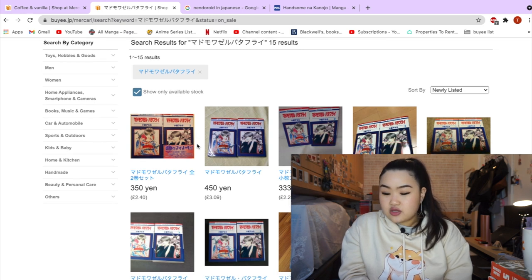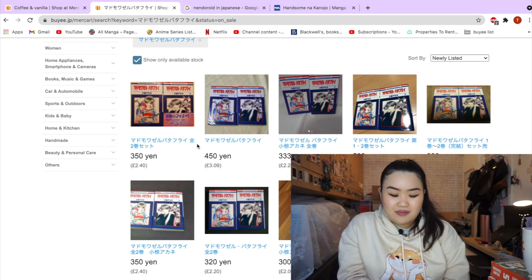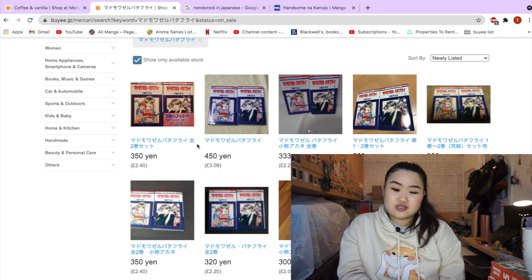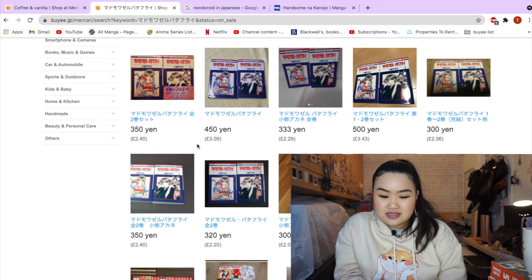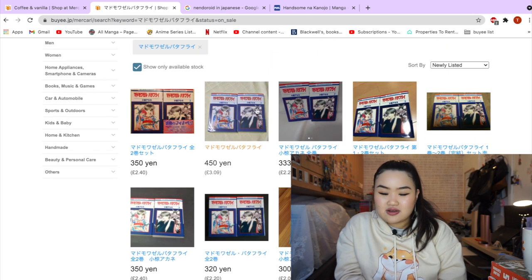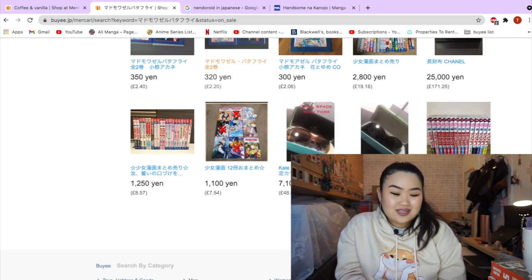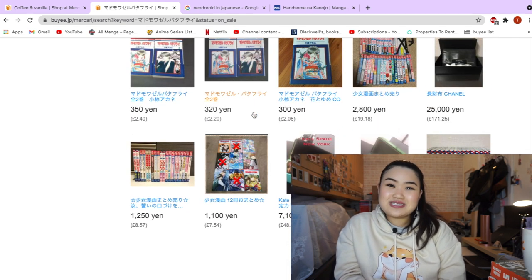Mademoiselle Butterfly only has two volumes and it's just a great series. I remember reading it back in the day and really enjoying it, even though it was very short. And it's going for such a cheap price — £3.09! The last time I looked at this series it was going for about £20 to £30, and I thought that was too expensive for just two volumes.